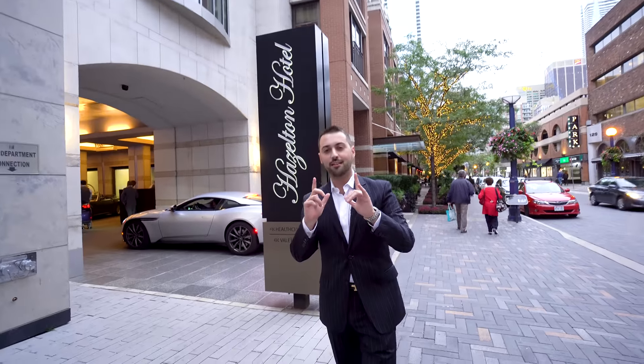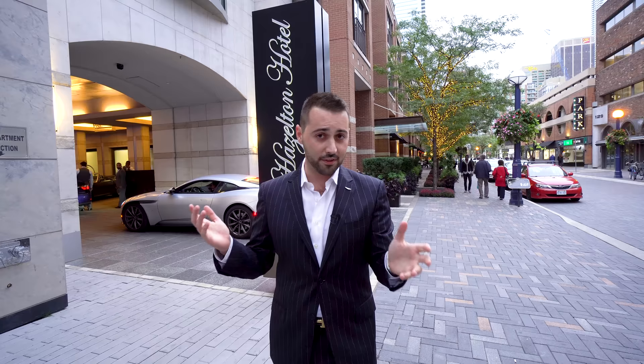Hey guys, so we got a little bit of a different thing going on today. I have a lot of stuff that I do in my spare time and I figured maybe today I would take you guys along for the ride and show you what goes on a daily basis to being an Aston Martin sales specialist.